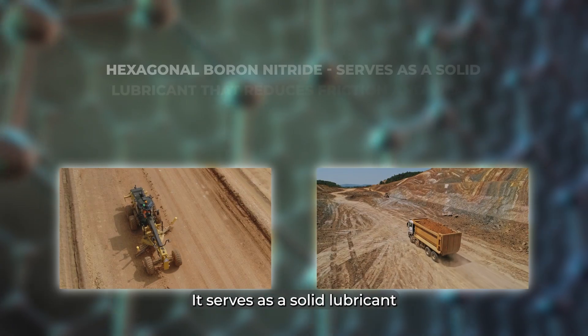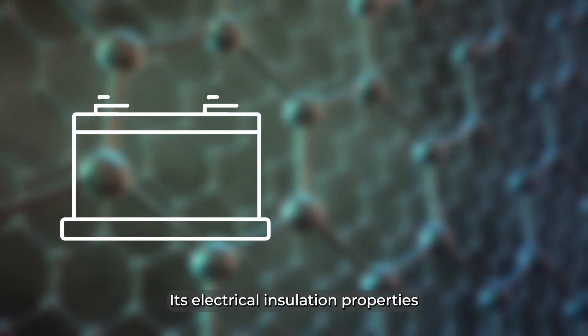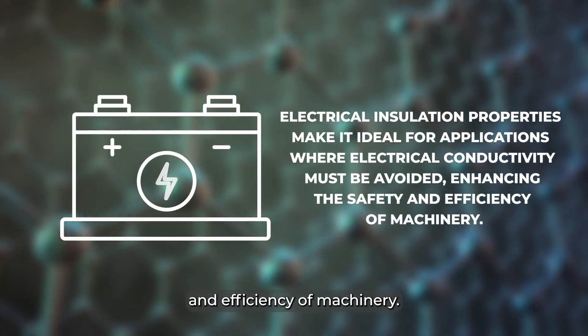It serves as a solid lubricant that reduces friction and wear in high-temperature environments. Its electrical insulation properties make it ideal for applications where electrical conductivity must be avoided, enhancing the safety and efficiency of machinery.